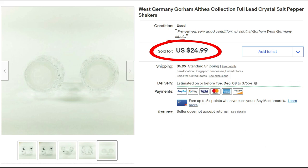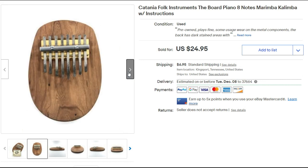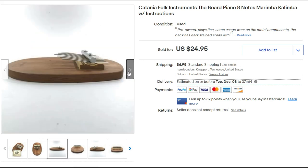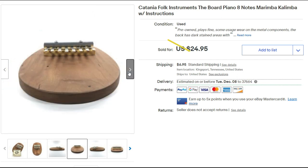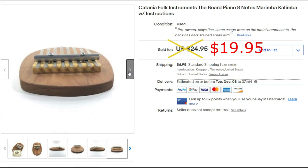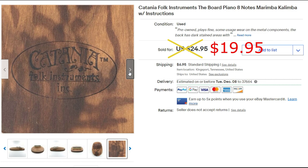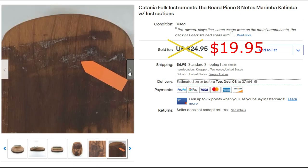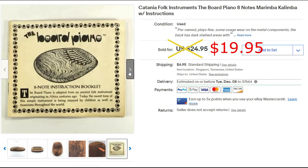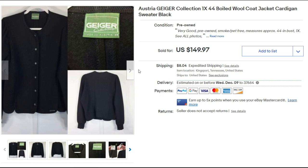I almost kept this — in fact I did keep it for a while before I listed it. A Catania folk instrument, a little board piano, sold for $19.95 plus shipping. It came with an instruction booklet and I did play piano as a child. I had fun playing around with it before I decided to list it. I paid about a dollar at a garage sale.